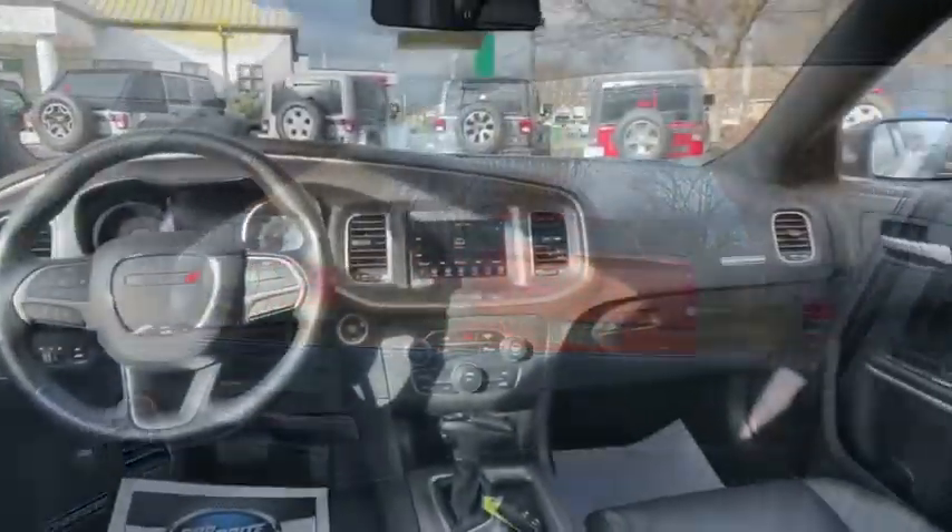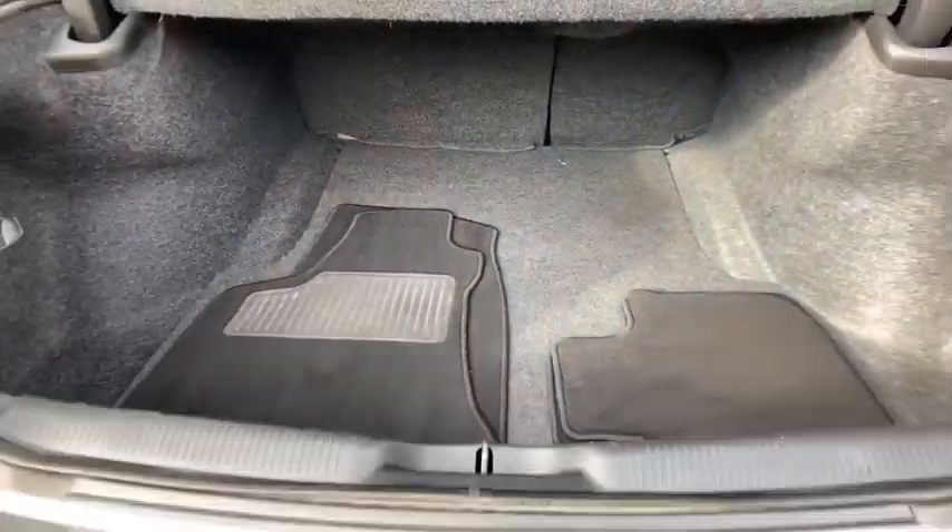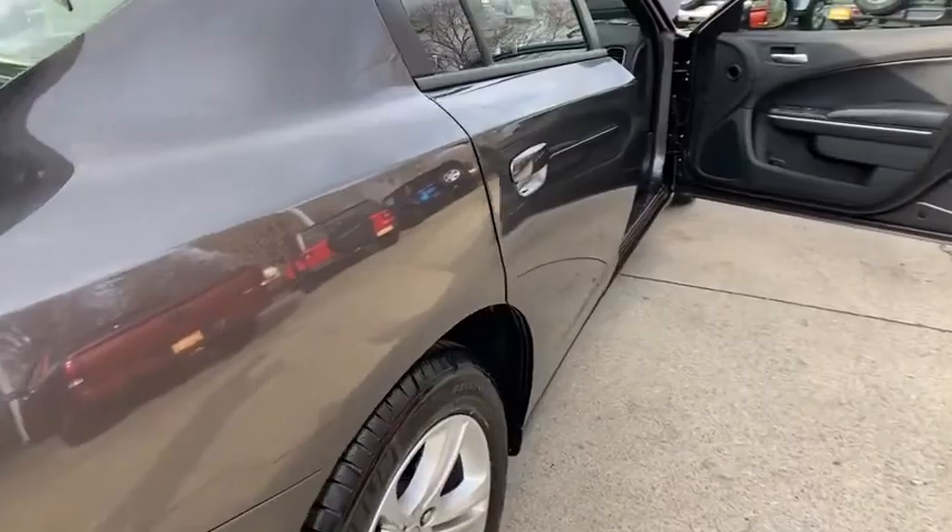Panic alarm, tachometer, remote keyless entry, overhead console, rear view camera, driver vanity mirror, front reading lamps, power driver's seat.